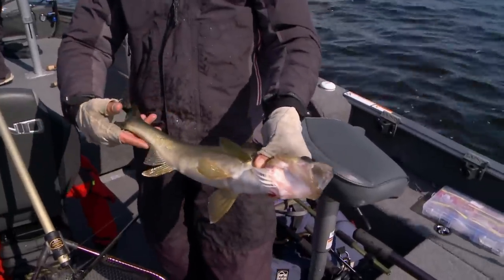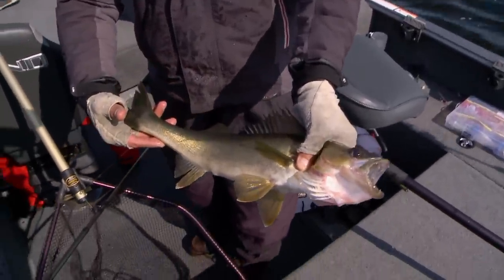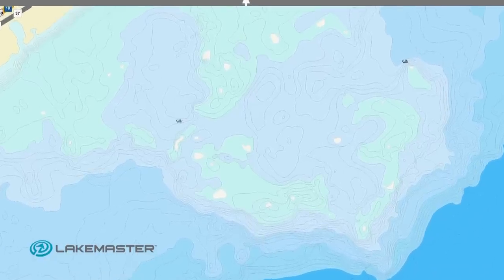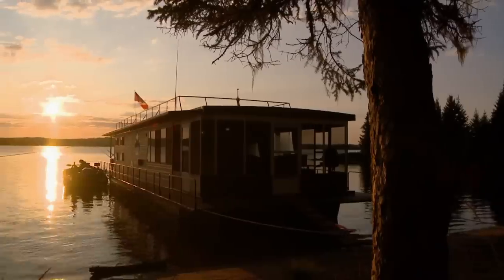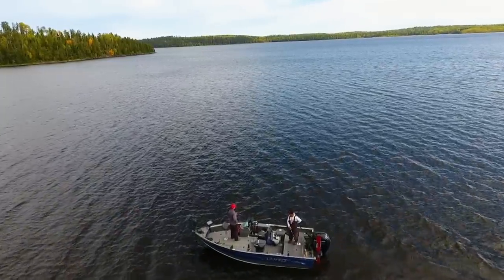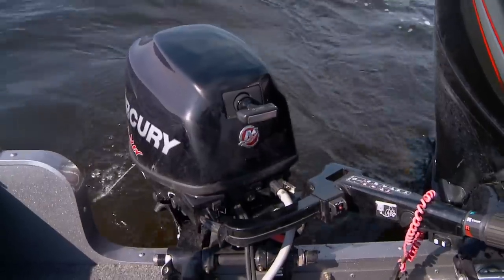Just pulling a Rapala behind a bottom bouncer, pulling slow over these big flats. Lac Seul is just a monstrous body of water — it's really big. Like so many of these big Canadian lakes, Lac Seul has tremendous shelves, big food shelves. Right now it's the middle of September and a lot of these fish are starting to drain off and get out on these great big main lake structures in deeper water. There's a tremendous gathering of numbers of fish, but a lot of these spots are really big, and that's where this bottom bouncing technique can be really critical to help find and catch fish.